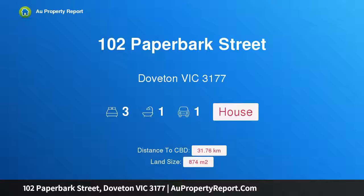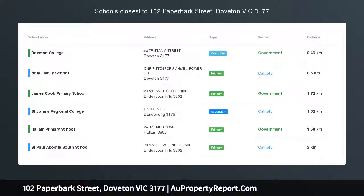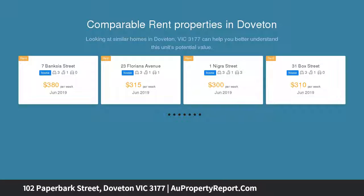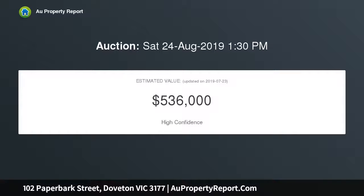Hi, I am glad to introduce property 102 Paperbark Street, dubbed in Victoria 3177. Renovate or detonate — great size block of 874 square meters approx, and located within walking distance to schools, shops and public transport, this property shows plenty of potential and is a prime site for future development.